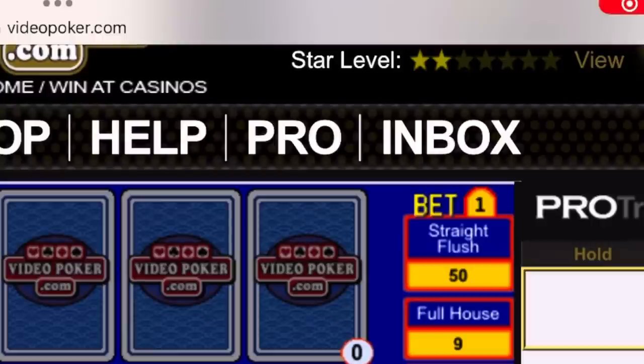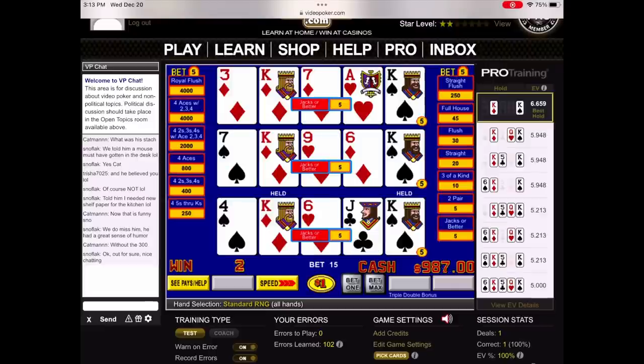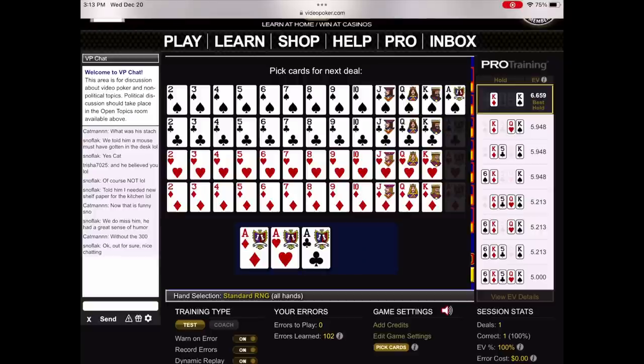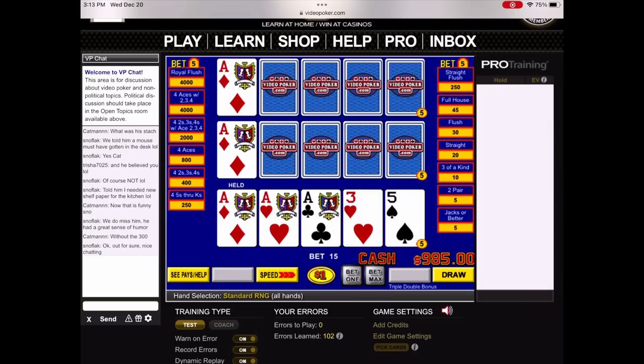I go to the pro section at the top link, enter in the game I'm getting ready to play, and do a 15 or 20 minute segment just to brush up. On this video I make a few errors and I point them out — they're very close but they're still errors. If you're looking to maximize your bankroll, this is a must. You'll be amazed when you track yourself.